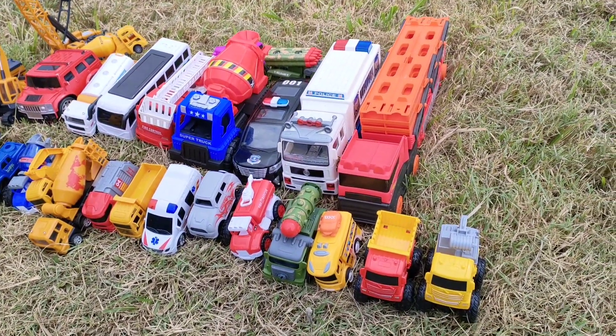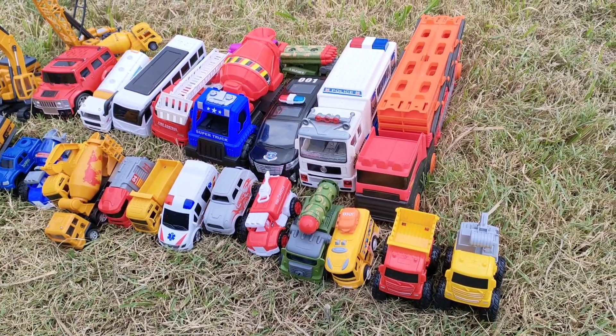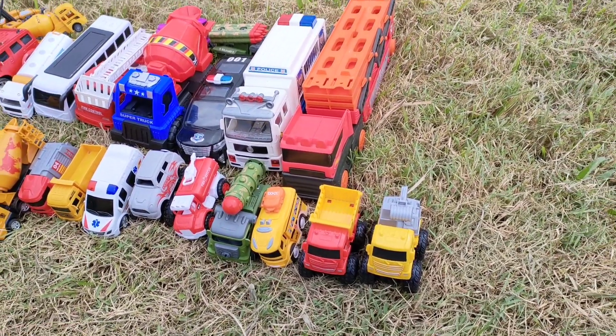Teman-teman, lihat! Mobil-mobilannya — muatan truck tronton panjang — sudah parkir dengan rapi, teman-teman. Mari kita ambil satu per satu.